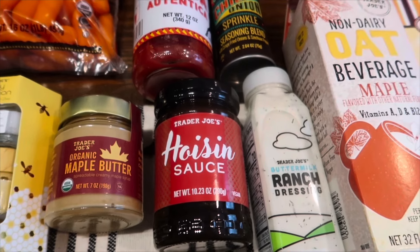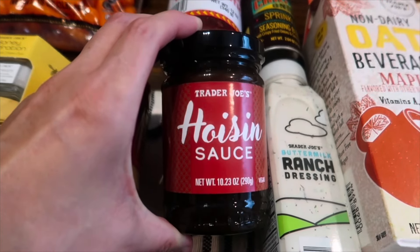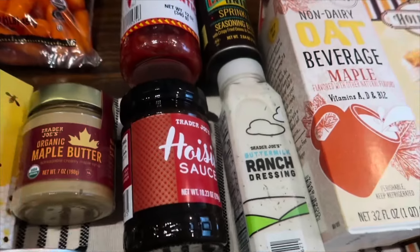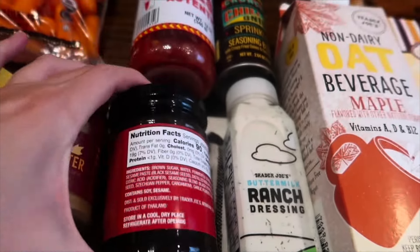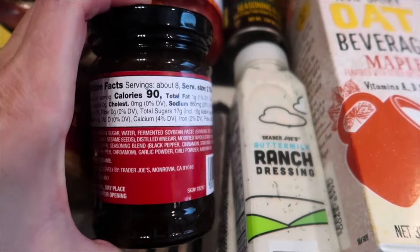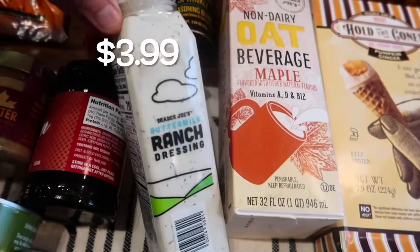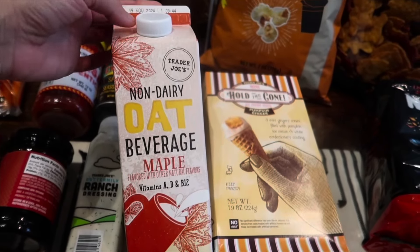We've got a brand new hoisin sauce, which is vegan. I typically have to go to Kroger for this, so I'm glad Trader Joe's is finally carrying it. A couple of weeks ago they also came out with ponzu, another one I had to get elsewhere. I won't be trying the hoisin in the taste test since it's best used in sauces for like chicken stir fry. The ingredients look cleaner than the Kroger ones. I also grabbed the buttermilk ranch dressing to dip the veggies in.